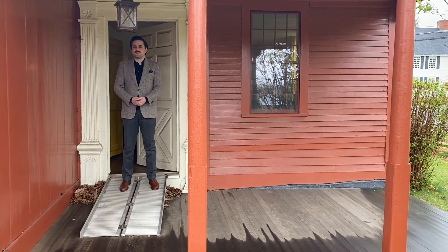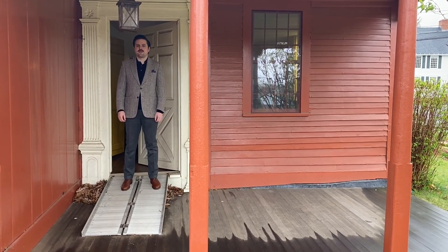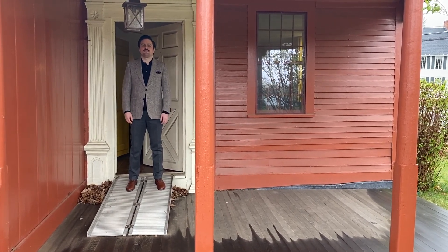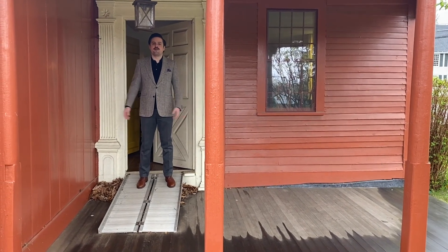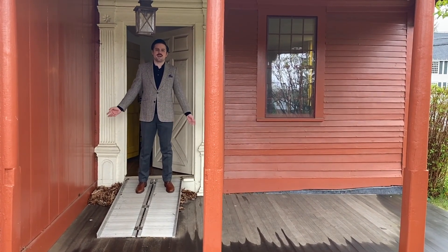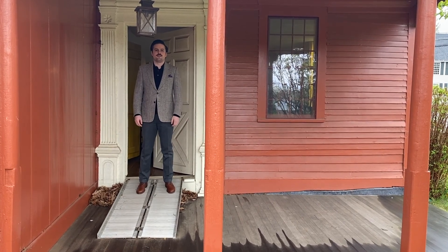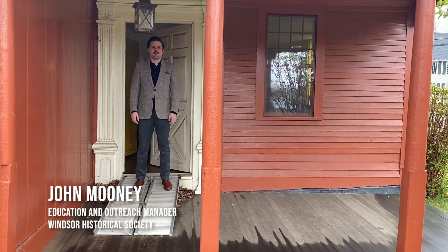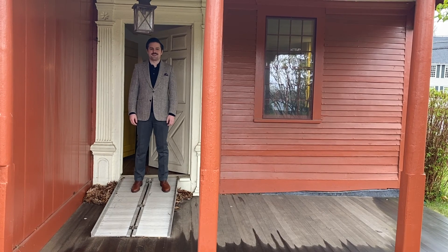Thank you all for watching this video. I hope you enjoyed everything that we showed you inside of the Strong Howard House. I encourage you to come visit it for yourself and see it in person — there's a lot more details to check out. You can touch everything inside, sit in the chairs, open the drawers, and read all the letters in Captain Howard's desk. There's so much to see here in the Strong Howard House. Thanks for watching.